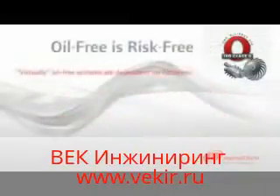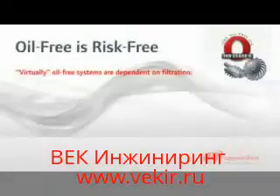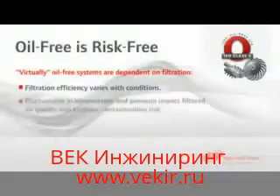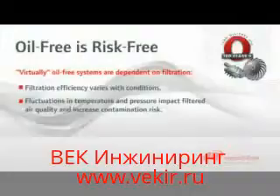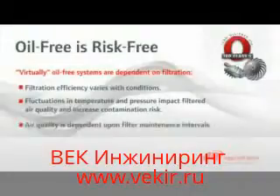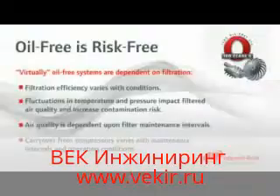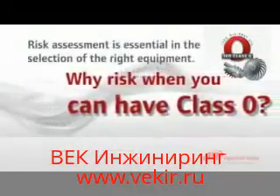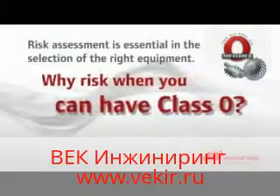There is no such thing as virtually oil-free or essentially oil-free air. While others may claim virtually oil-free or essentially oil-free with filtration, the level of filtration efficiency is dependent upon several factors, such as fluctuations in temperature and pressure. And as maintenance programs vary, so does air quality. Don't take chances with your air. When you demand truly oil-free air, choose an Ingersoll Rand oil-free compressor.